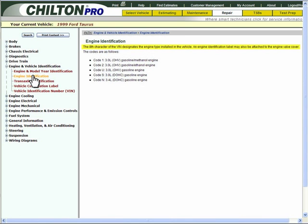As this screen indicates, the 8th character of the VIN designates the engine type installed in the vehicle. You see that the 8th character of the VIN in Ms. Jones' vehicle is an S. Therefore, you know that she has a 3-liter dual overhead camshaft gasoline engine.